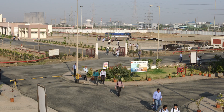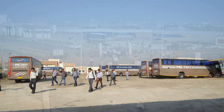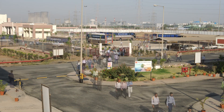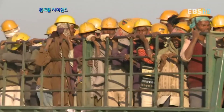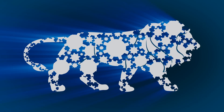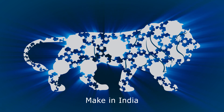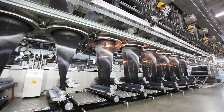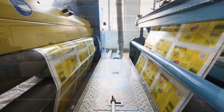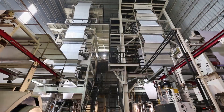Today, Opal generates direct employment for nearly 1,000 employees and indirectly engages a manpower of around 20,000, mostly from the surrounding communities. As India gears up to take the Make in India initiative forward, Opal's Made in India products will provide a tremendous boost to the nation's economy and give an impetus to the downstream industries.